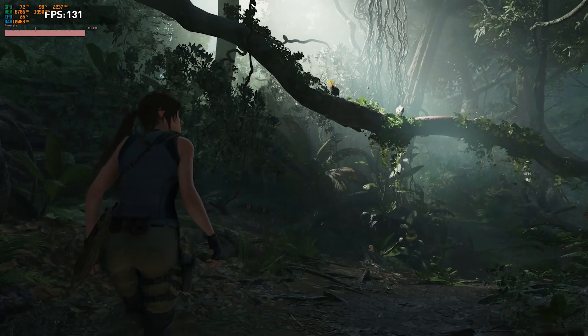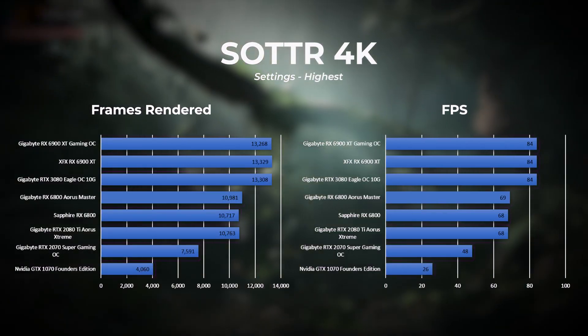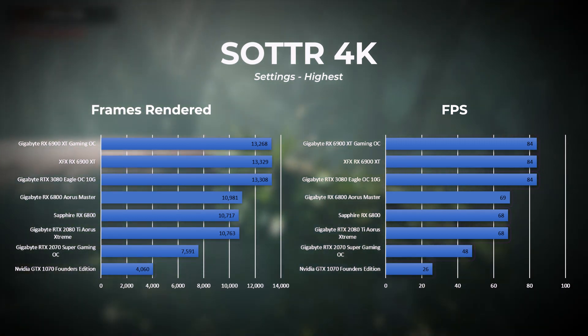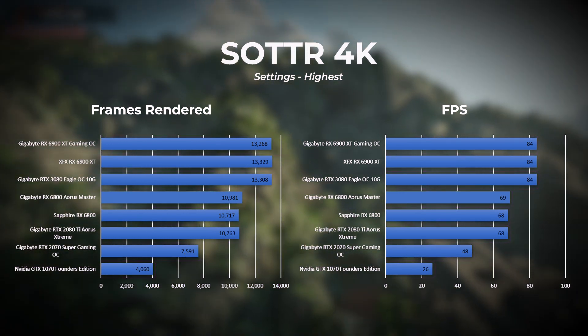To benchmark Shadow of the Tomb Raider, a number of settings were kept constant: resolutions of 4K, 1440p, and 1080p with FreeSync disabled, DirectX 12 only, anti-aliasing set to TAA, and graphics settings on the highest preset. At 4K with the highest graphics preset, the Gigabyte 6900 XT, the XFX 6900 XT, and the RTX 3080 share the top spot in terms of frames per second, though from a frames rendered perspective the XFX 6900 XT takes the top spot.